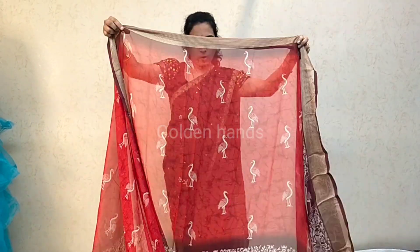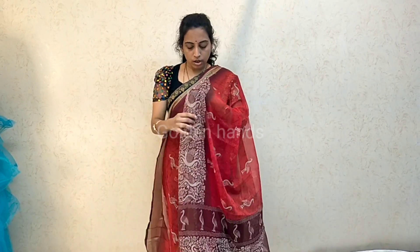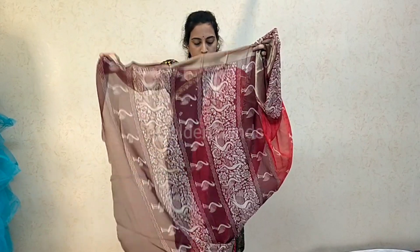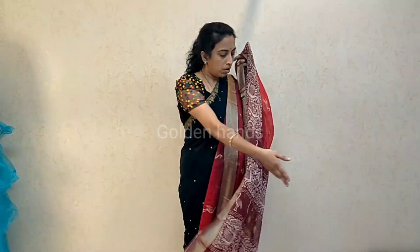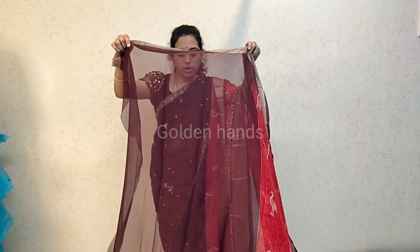Maroon color saree. Opposite is a taro design. This is the pallu — maroon color. Price is 500. Blouse is maroon color, with blouse included.